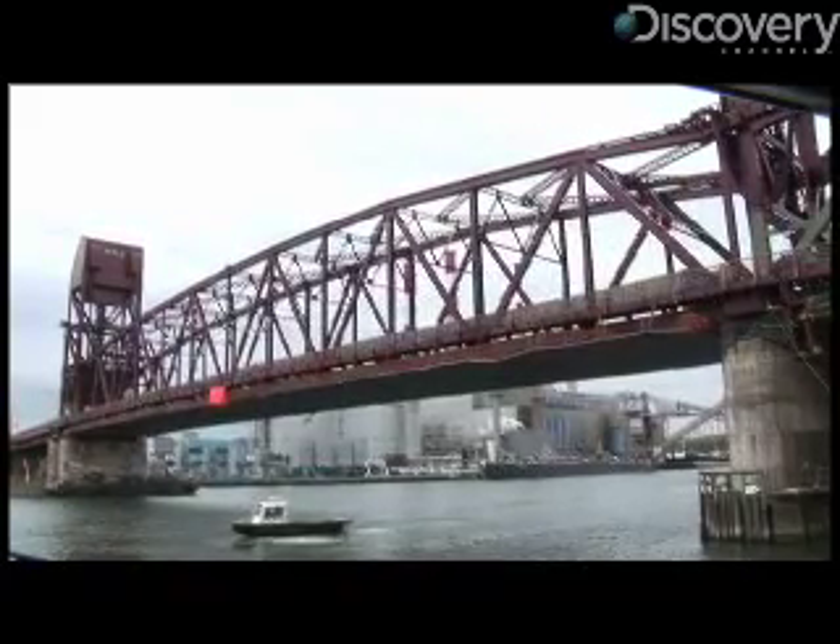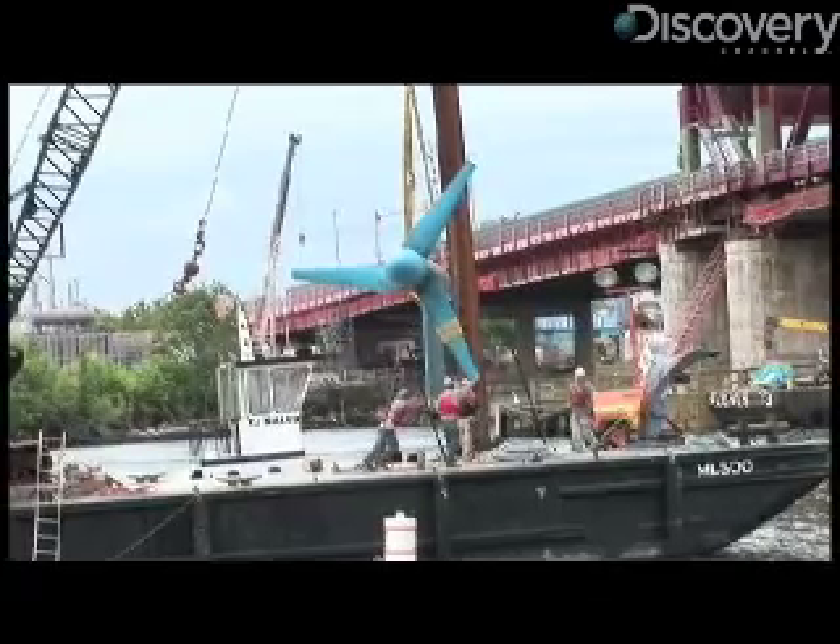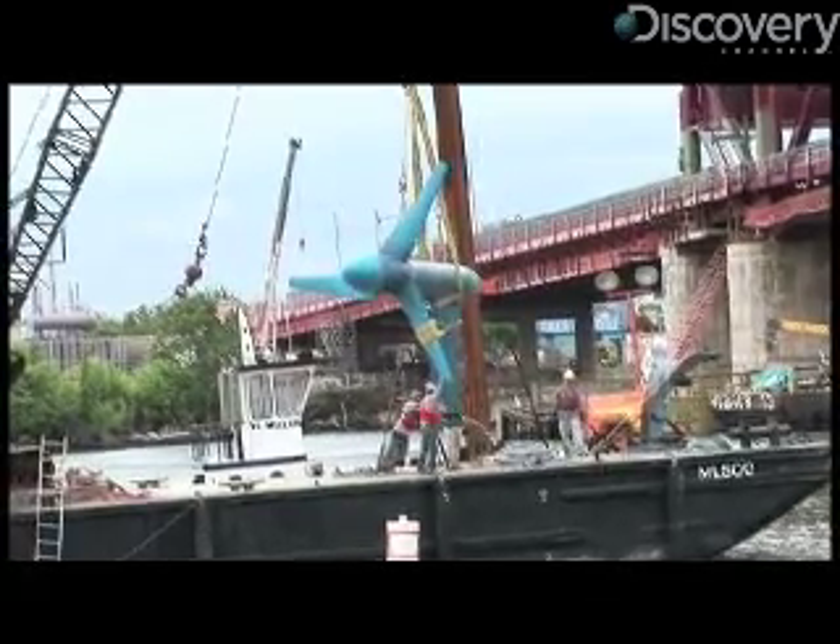What we have here are tidal energy turbines that look very much like wind turbines, but they're designed to work with the tidal current, and they're designed to work in both directions. The basic power is based on the size of the rotor and the speed of the current.